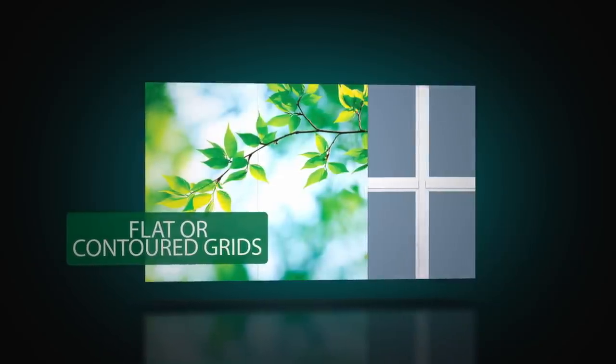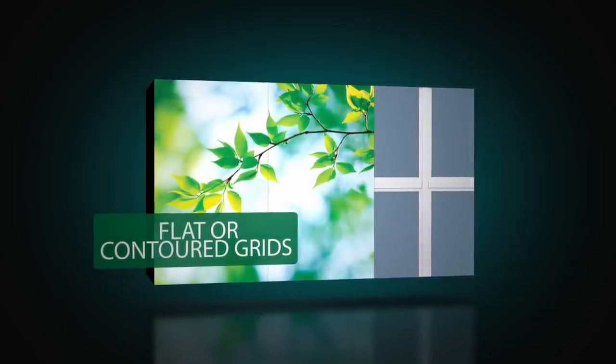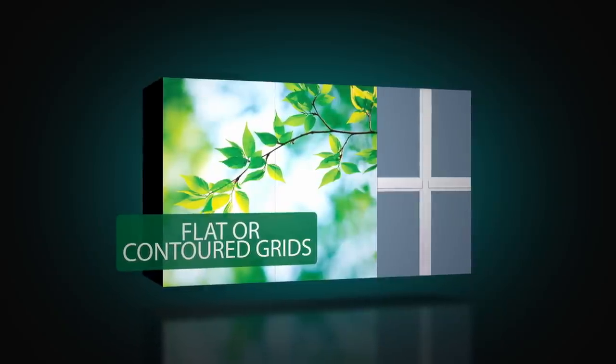Optional grids come between the panes, so they never need cleaning, and may be ordered in flat or contoured styles in a variety of patterns.